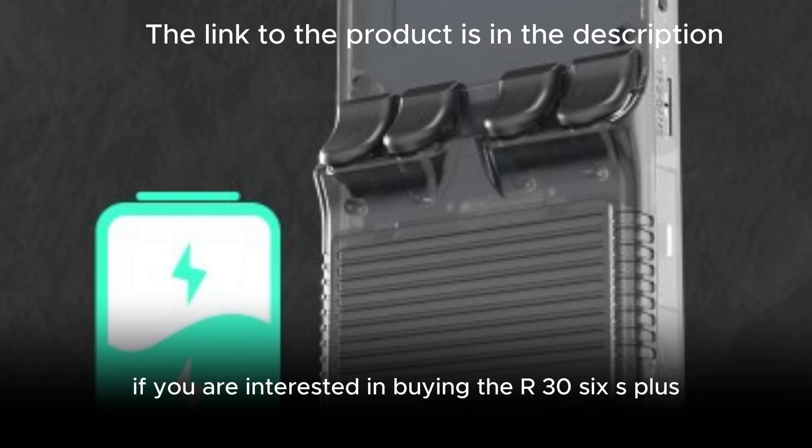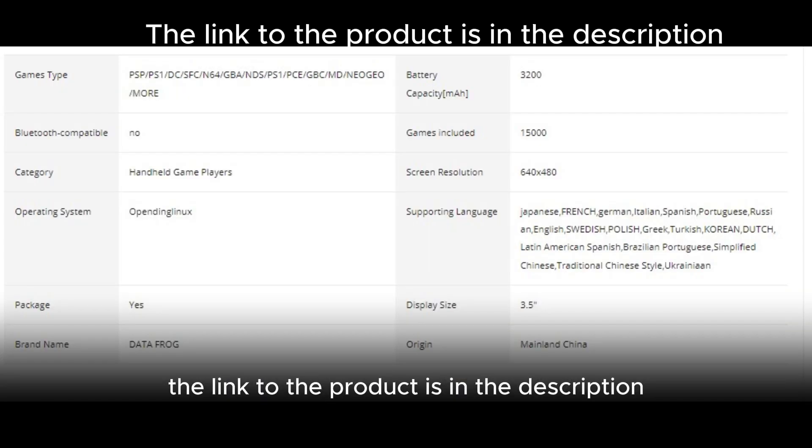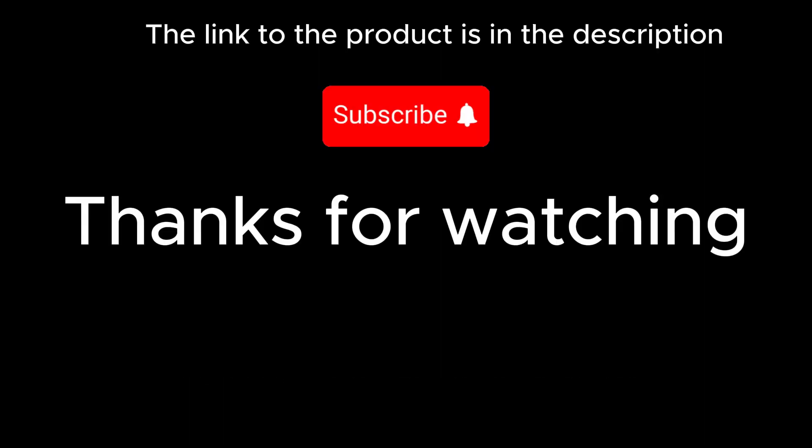If you are interested in buying the R36S Plus, you can find it on AliExpress. The link to the product is in the description. Thank you.